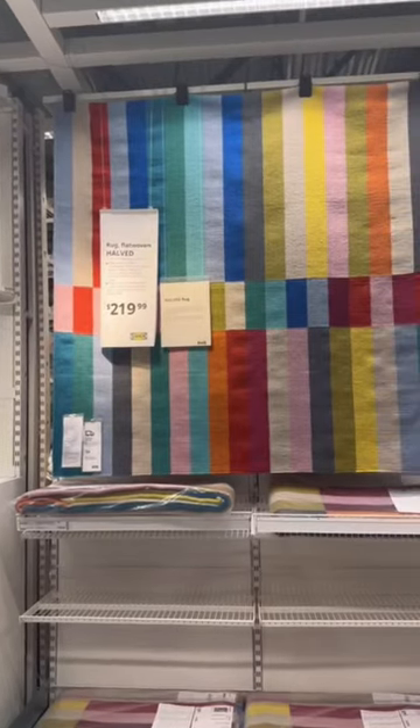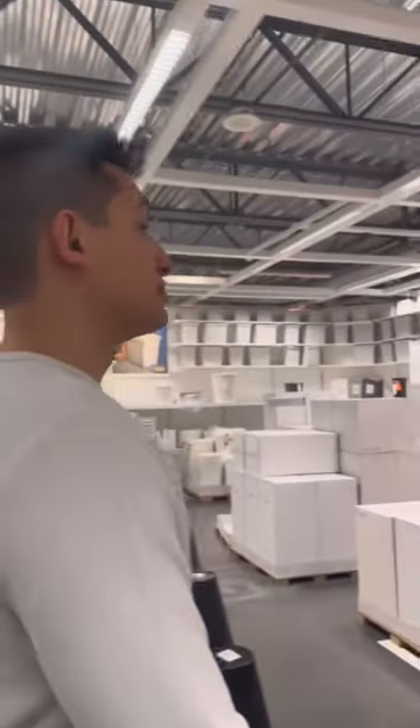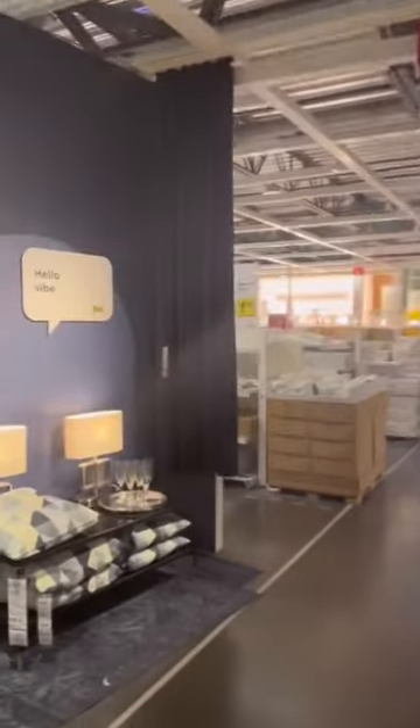Of course we went to the kids section because they always have the funnest stuff, and I saw this really cool colorful rug. The real reason I came here though is because I want this light.